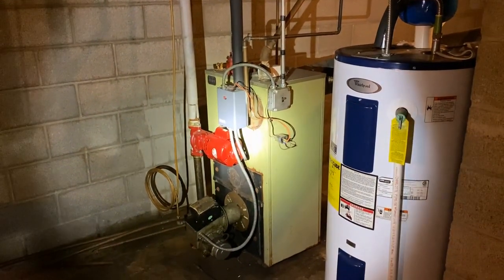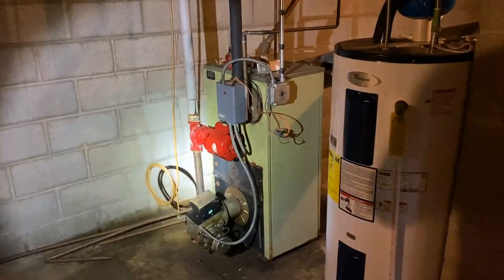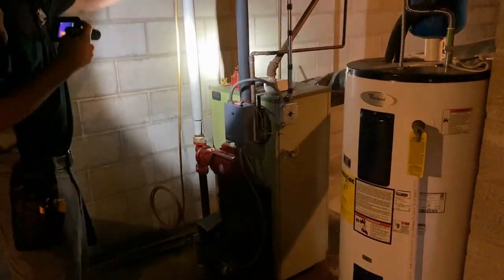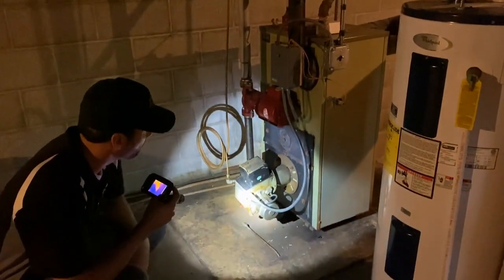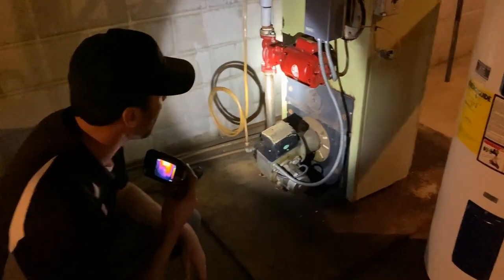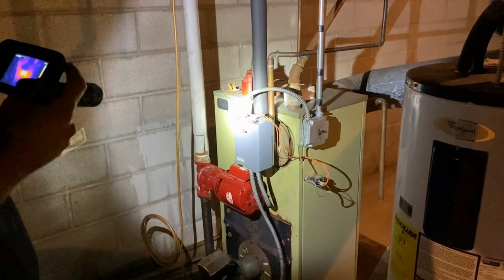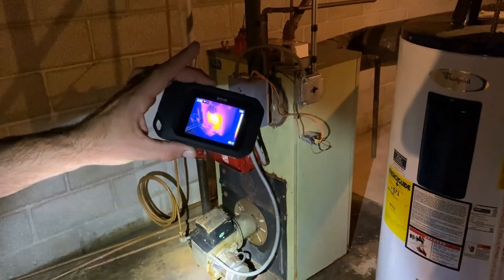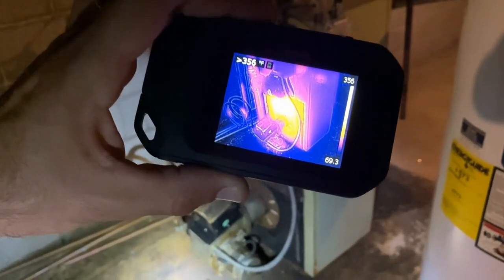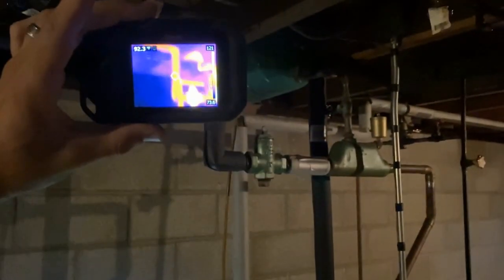Down here is the boiler — the heart of the heating system for this house. You have an oil line that comes in as your oil supply, running over to an oil tank for the fuel system. This right here is the burner, which heats the hot water that goes through the house. These pipes are what the hot water travels through, with a pump to circulate it throughout the entire house. Using thermal imaging down at the plate, you can see it's 356 degrees, visually showing how warm these pipes get. Everything's looking pretty good so far.